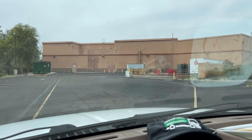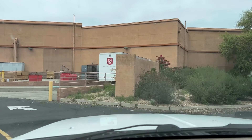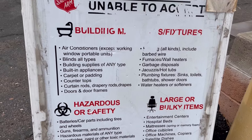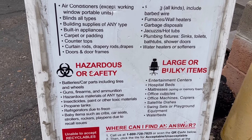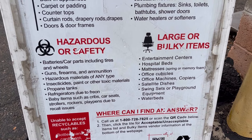Our next stop is the Salvation Army drop off on Greenway. We're going to donate this bed frame — called them ahead and they said they would accept it. It doesn't say they don't take bed frames. We're kind of used to Goodwill not accepting bed frames, and we even tell customers that. Or if they do, they just end up throwing them away usually. So we're just used to not donating them, typically.